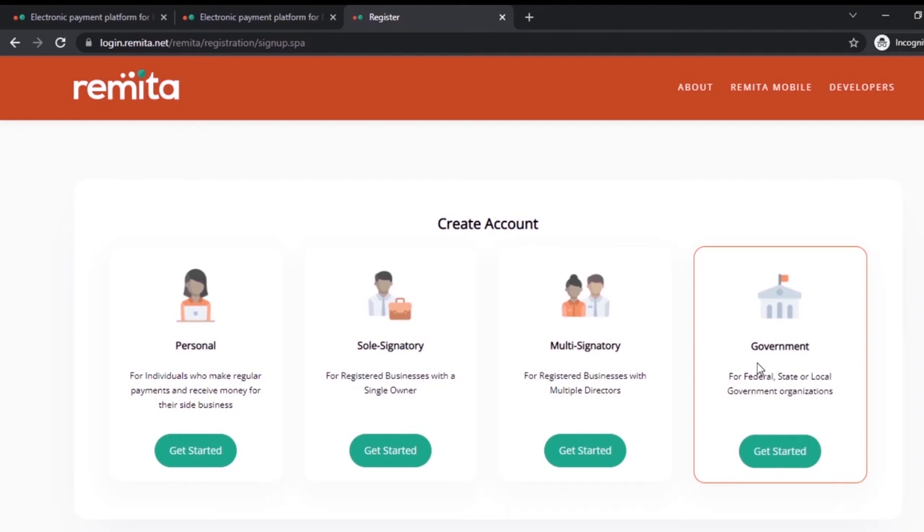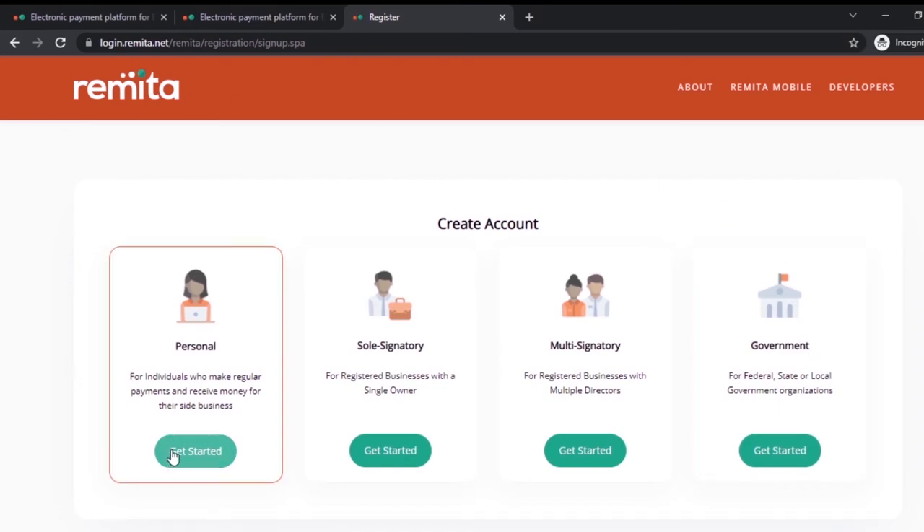With multi-signature, any transaction also requires authorization from the first signature and then the second. Finally, the 'Government' account — personal persons cannot open this. It is only for government ministries, departments, and agencies (MDAs). You can pay institution fees for federal or state government universities under here. For example, you can pay UNILAG or OAU fees, and you can also make tax payments or file taxes under this account. A personal person cannot open this account type.